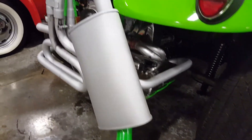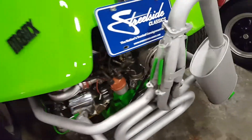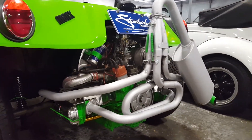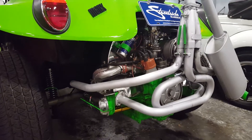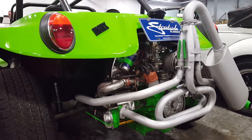Look at the exhaust — how they got this thing coming out of here. Look at the exhaust in this thing, it's wild. The paint's knocking me out on this thing.